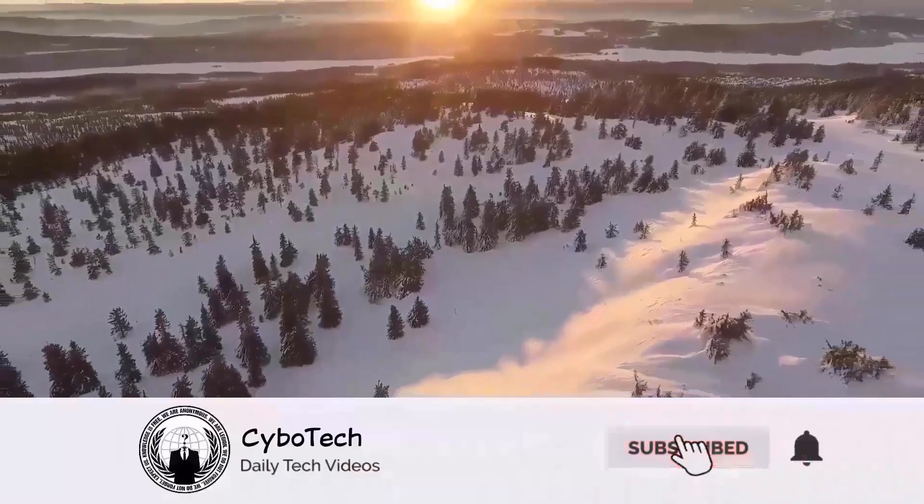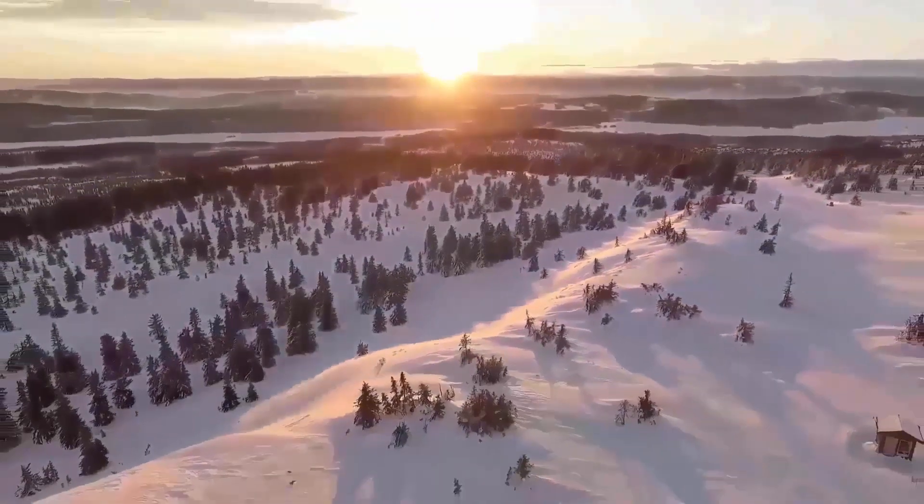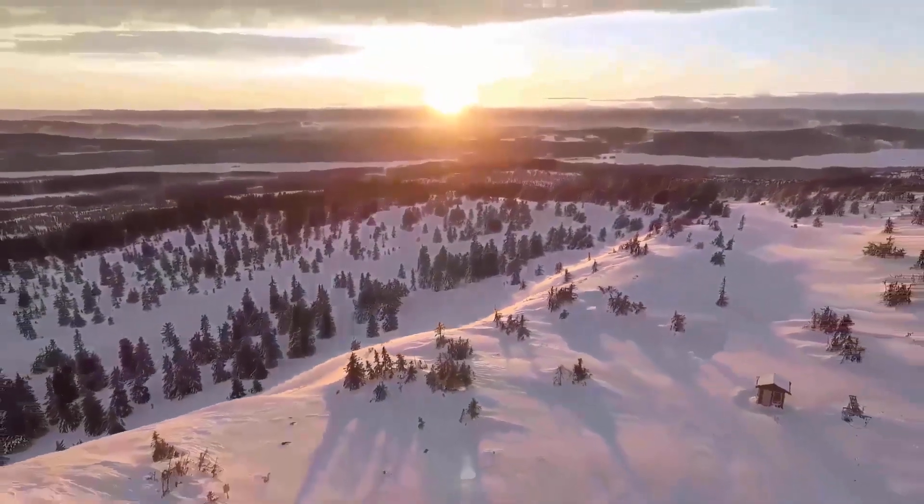So yeah guys, that's it for today. What are your thoughts on this? Let me know in the comment section below. Smash the subscribe button and press the bell icon for more latest news. And as always, I will catch you tomorrow in the next one. Peace out.